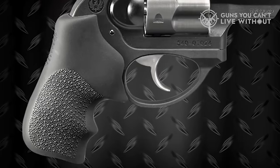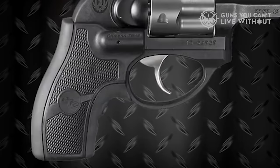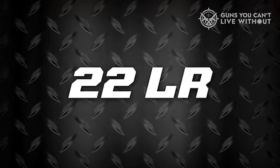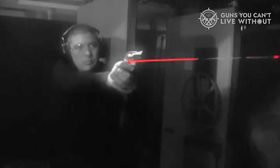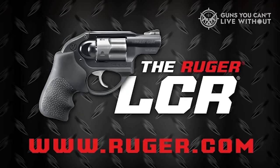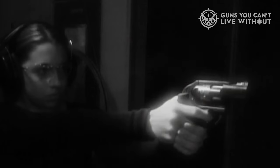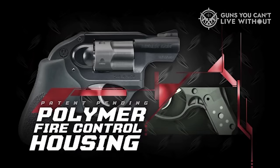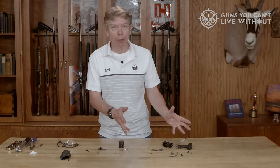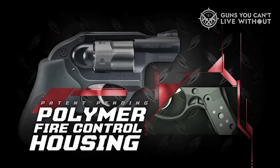Despite its reduced weight, the LCR does generate more recoil, especially when compared to the Taurus. However, the rubber Hogue Tamer grips lend a hand in managing recoil, and swapping out grips is a breeze, with numerous aftermarket options available. The Ruger LCR features a pinned ramp front sight with a white bar, but the sight is replaceable, allowing you to opt for a fiber optic or another preferred style. The LCR enjoys a widespread following, and Ruger offers it in various calibers including 9mm, translating into robust aftermarket support with a wealth of accessories and upgrades readily accessible.